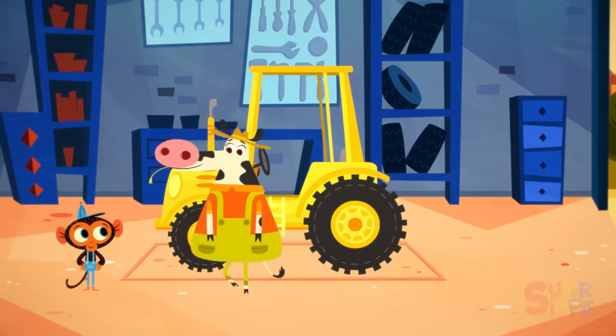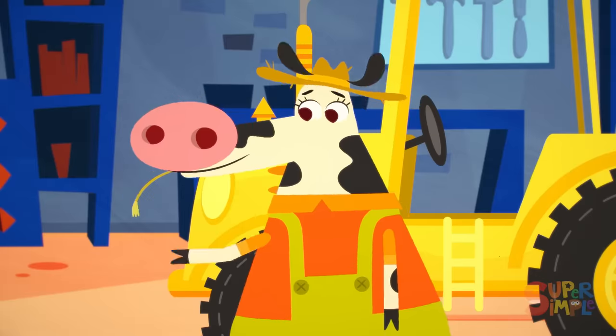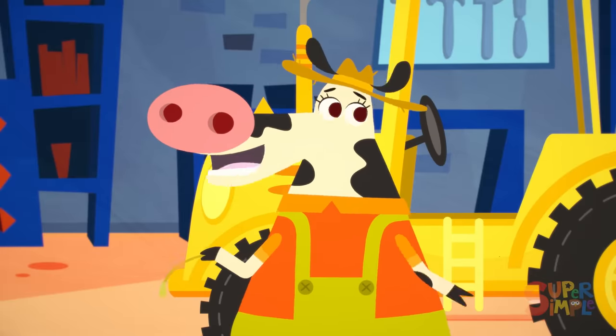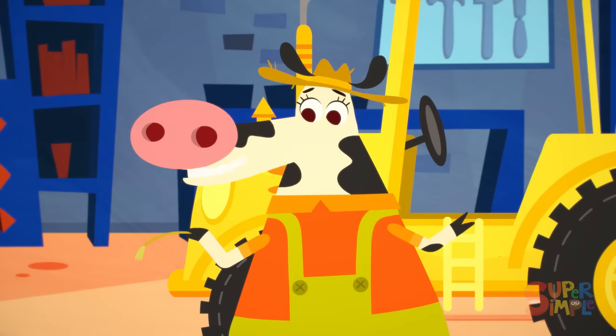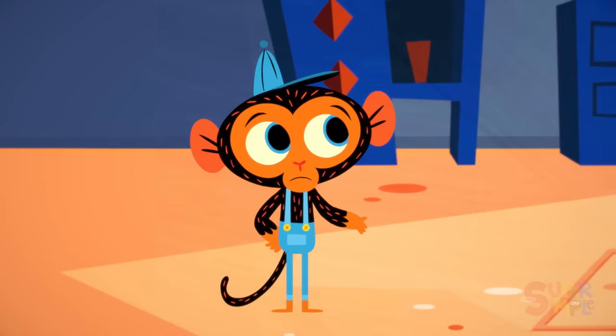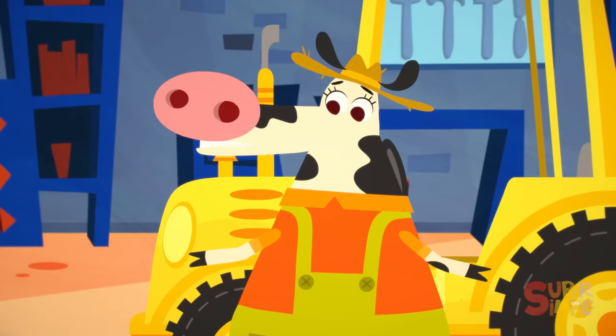Why, it's Miss Cow. Hello, Miss Cow. What brings you in today? Good morning, Mr. Monkey. I've got a bit of a mess I'm dealing with. A mess? What is it, Miss Cow? It's Bessie, my old tractor. She's dirty.